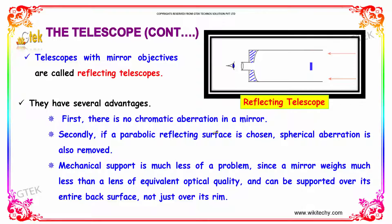The mechanical support is much less of a problem since the mirror weighs much less than a lens of equivalent optical quality, and can be supported over its entire back surface, not just over its rim.